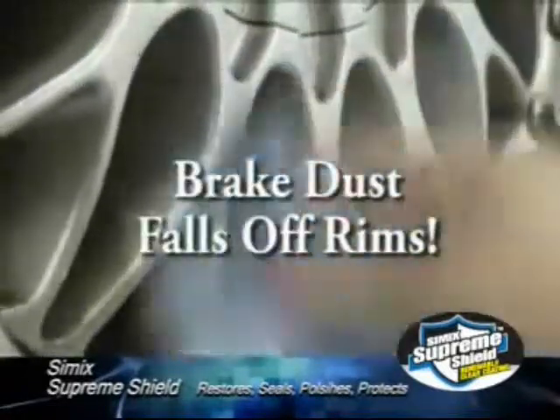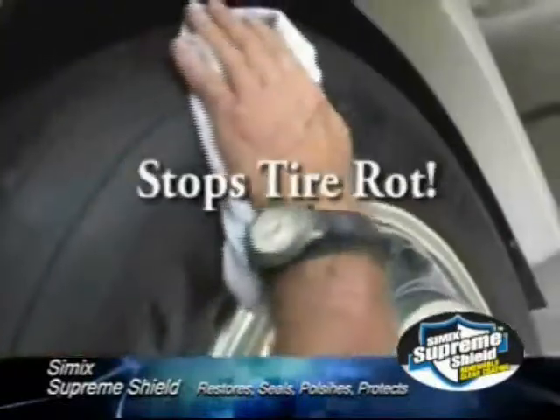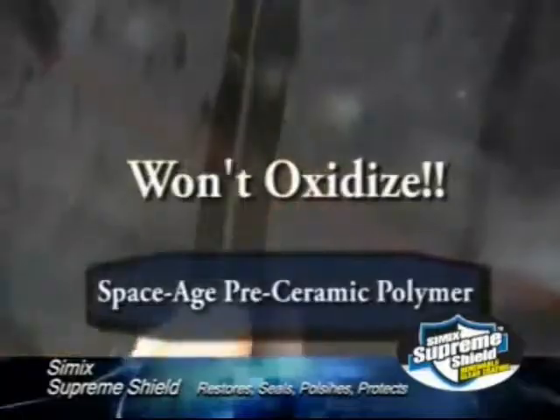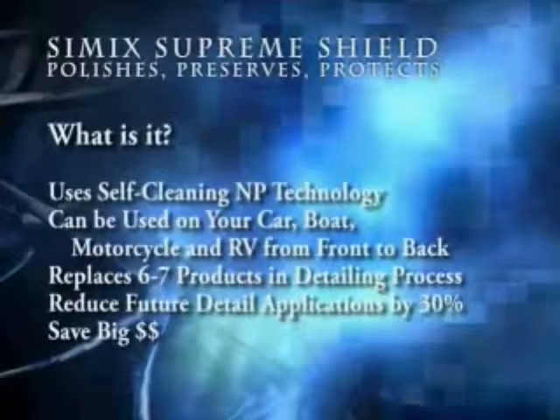Supreme Shield is perfect for your wheel wells and stops the annoying fading on black trim and wiper blade arms. Brake dust literally falls off the rims. Supreme Shield lasts much longer than wax and is made from a space-age pre-ceramic polymer that will not oxidize. It replaces six to seven products in the detailing process, reduces future detail applications by 30%, and saves you big money.